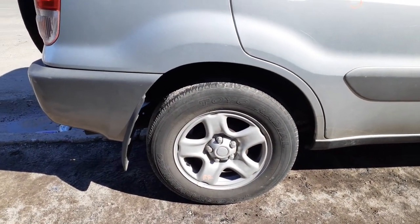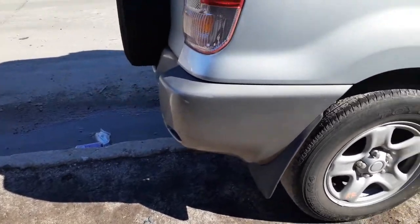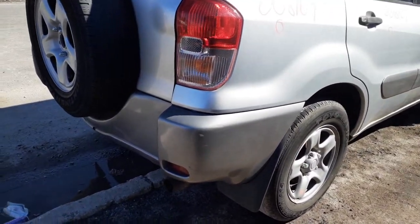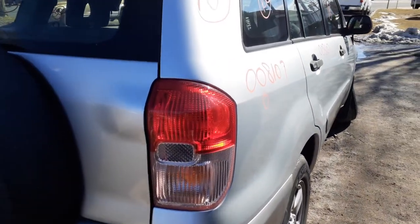You've got the rear suspension, drum brake, no ABS, two-wheel drive. There's your right-side bumper end — definitely gray, a couple of scratches. There's your right rear tail light.